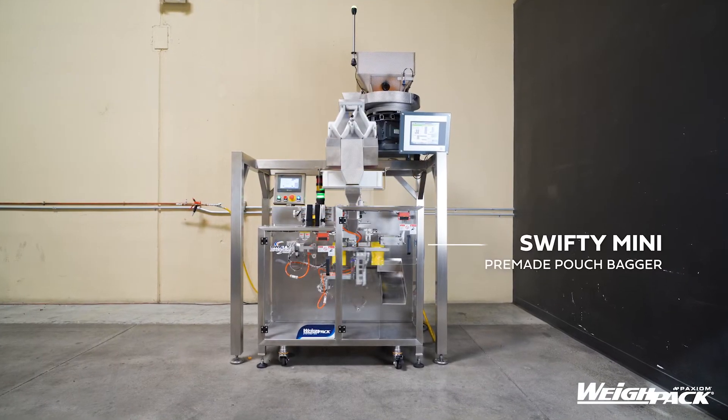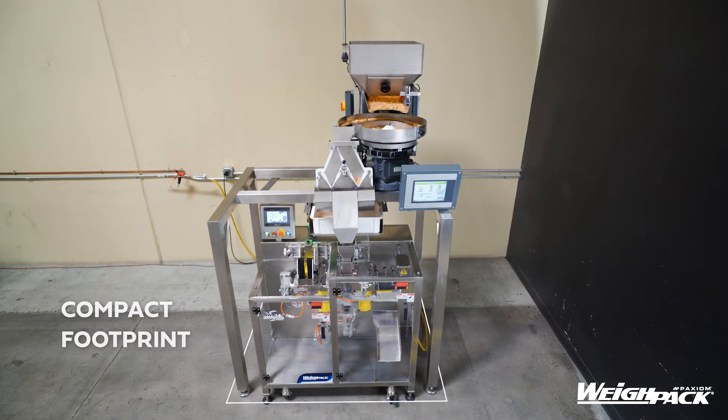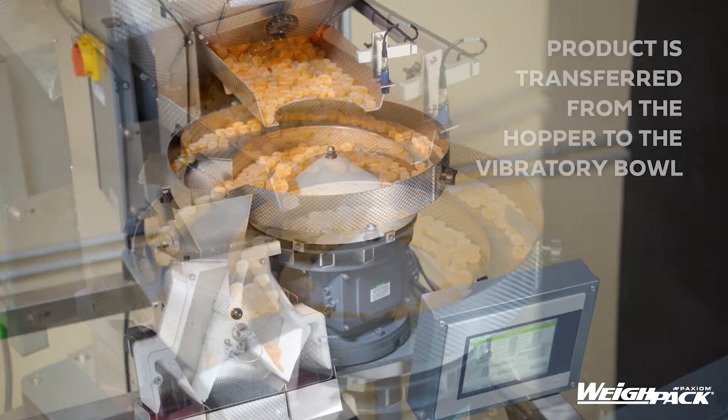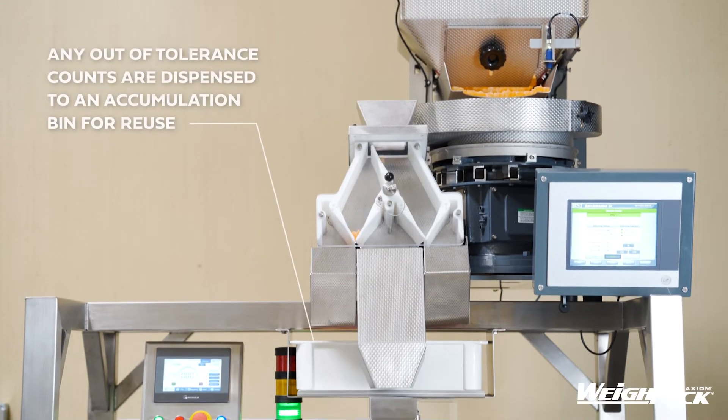Introducing our automated packaging system for edibles. Engineered for applications that require counting, this integrated solution includes the Batchmaster Continuous Counting System and Swifty Bagger Mini for filling pre-made zippered pouches.